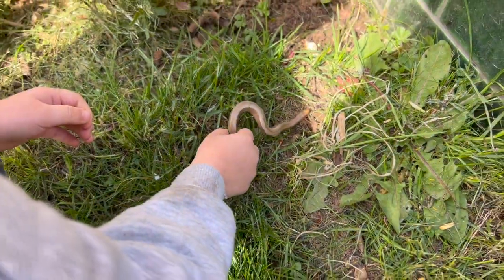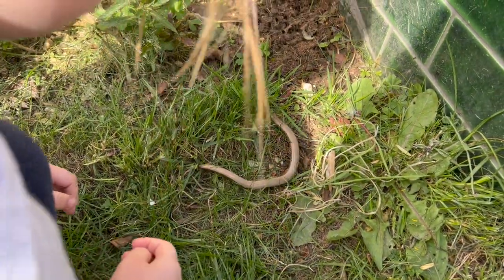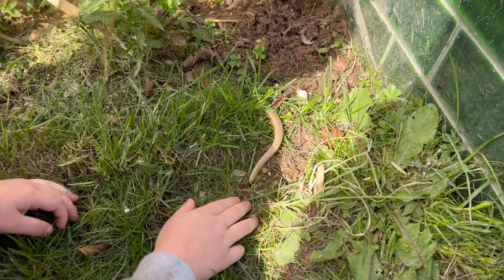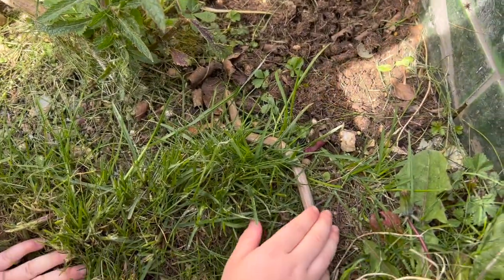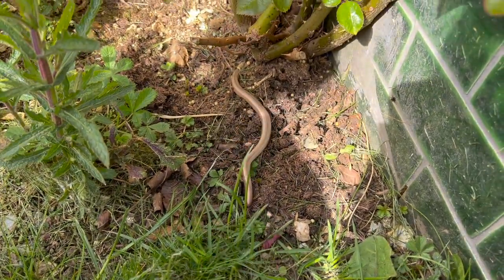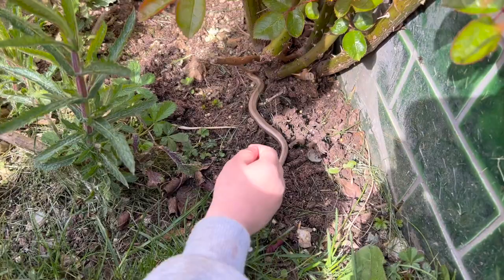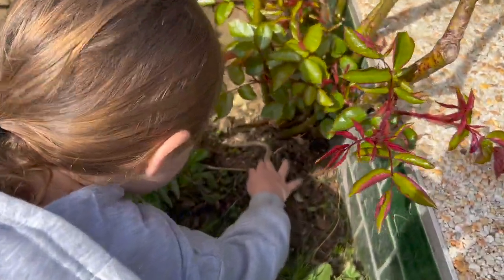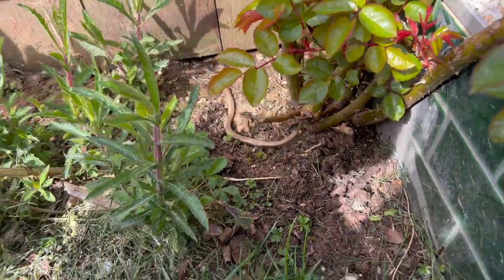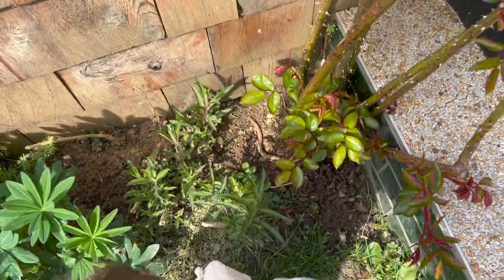Don't touch it darling — be gentle with it, because sometimes they lose their tail if they feel threatened. Just let it roll around and then you can keep a good look at it. Well done for being so gentle with it, OC. I think it wants some food.